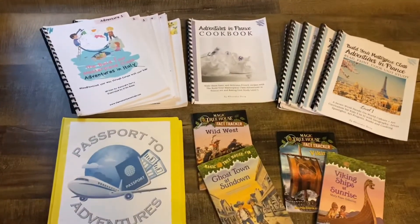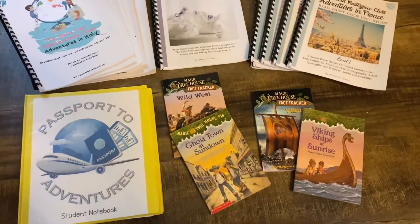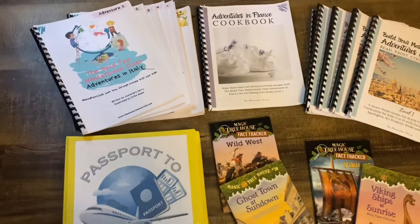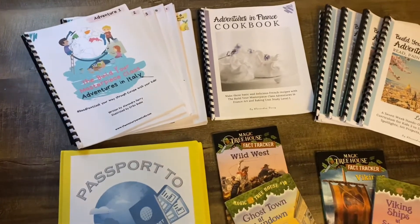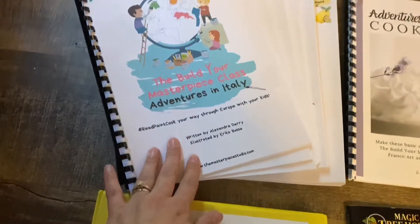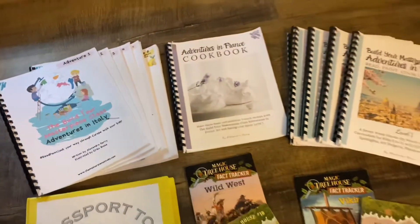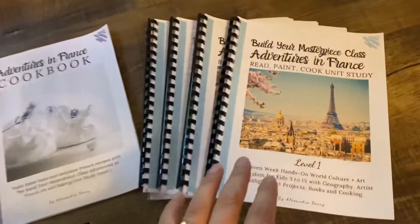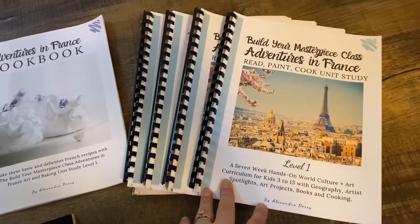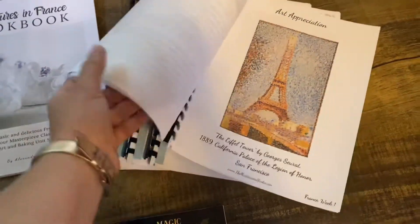Geography is what I'm most excited about this year, because I am traveling to Italy and France, and part of this learning is for me — sometimes us moms are just gonna have fun too. We're going to do the Masterpiece Studio Italy, which is a six-week course. We'll start the year with Italy and then move on to the Masterpiece Studio France.